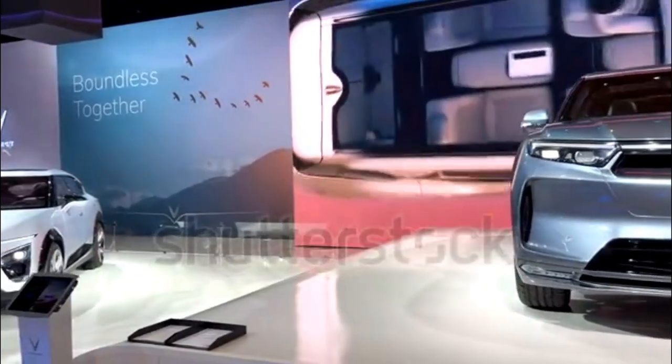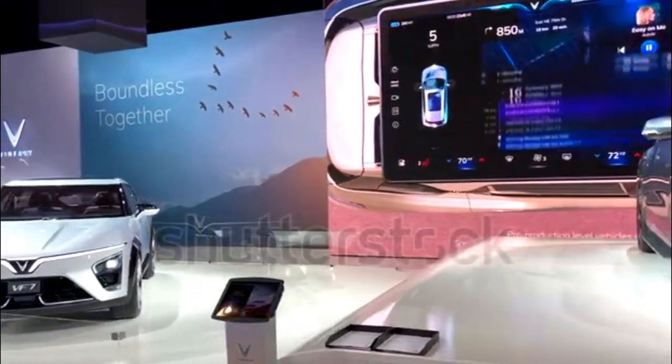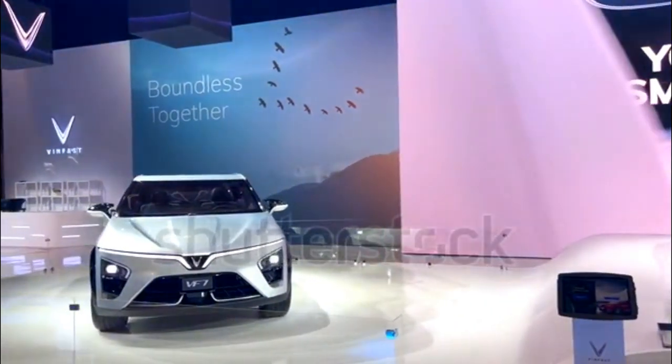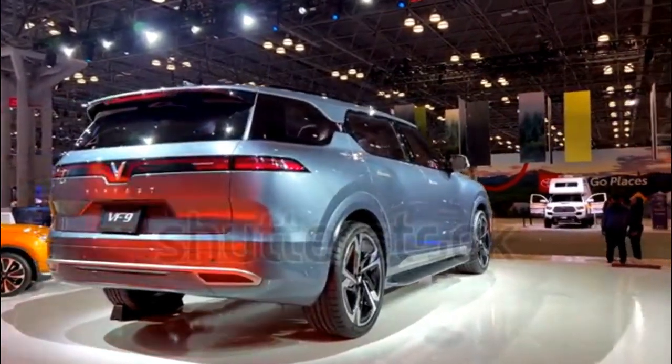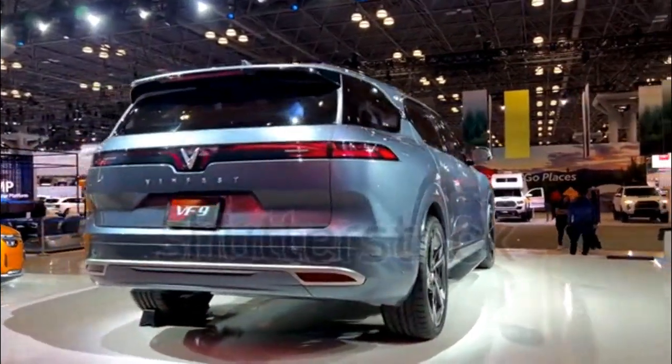How do I get a VF9? VinFast hopes to begin setting up its dealer network in California sometime in 2022. Interested parties can reserve a VF9 and sign up for a voucher program good for $5,000 off the SUV on VinFast's website.